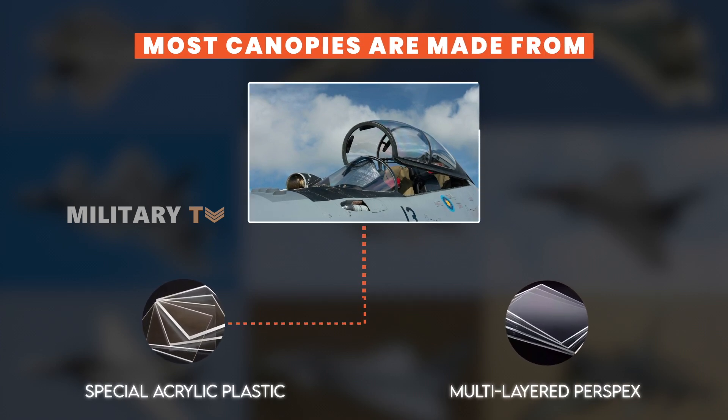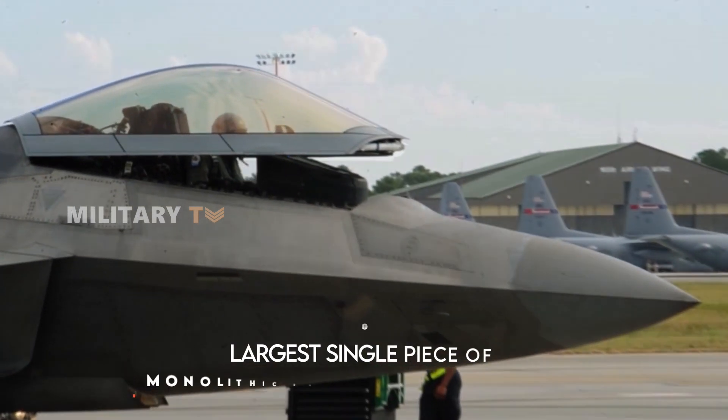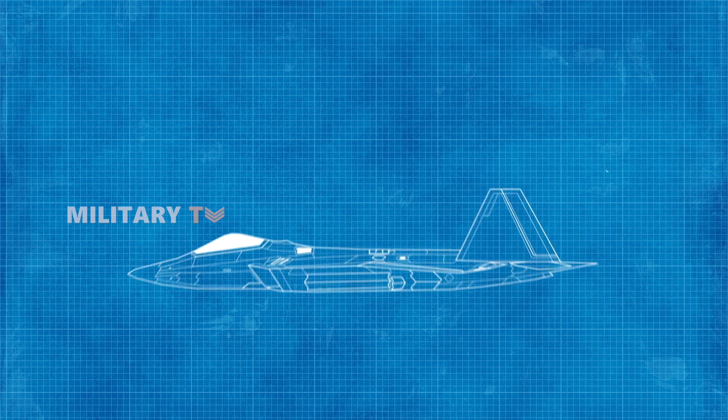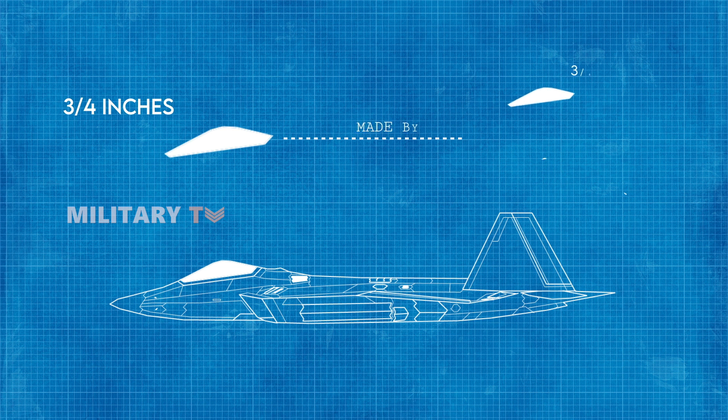The materials and construction methods vary across different fighter jets. In the case of the F-22, its canopy is crafted from the largest single piece of monolithic polycarbonate material. It's three-quarter inches thick, made by fusing two three-eighths inch thick sheets that are heated and bonded together, then molded into its final shape.